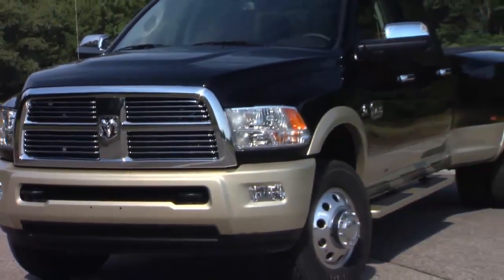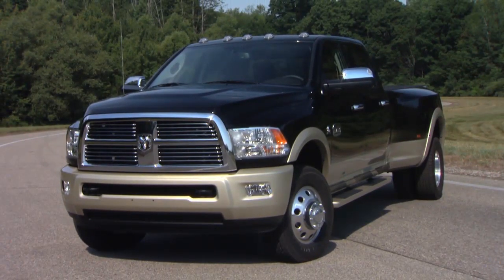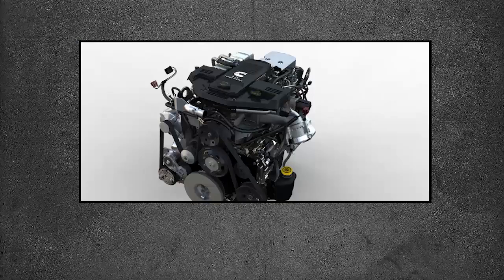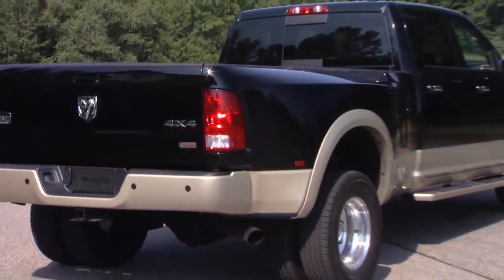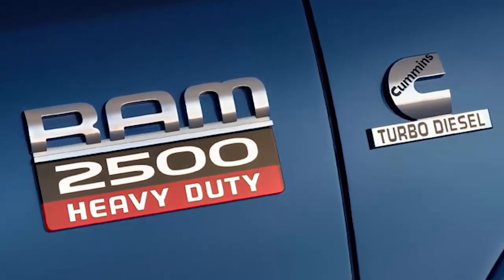The Cummins diesel engine meets all EPA heavy-duty diesel engine emission standards. To achieve these emission standards, your vehicle is equipped with a state-of-the-art engine and exhaust system. These systems are seamlessly integrated into your vehicle and managed by the Cummins Powertrain Control Module, or PCM.